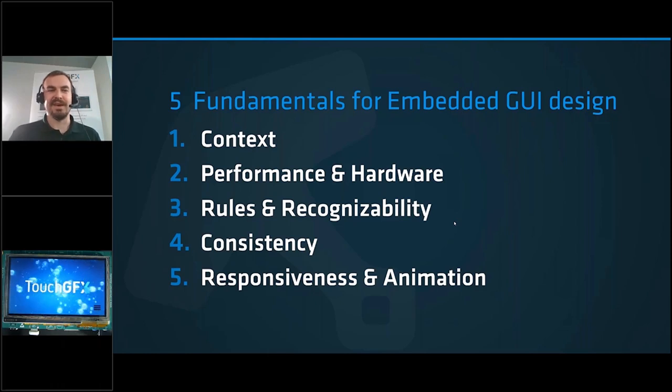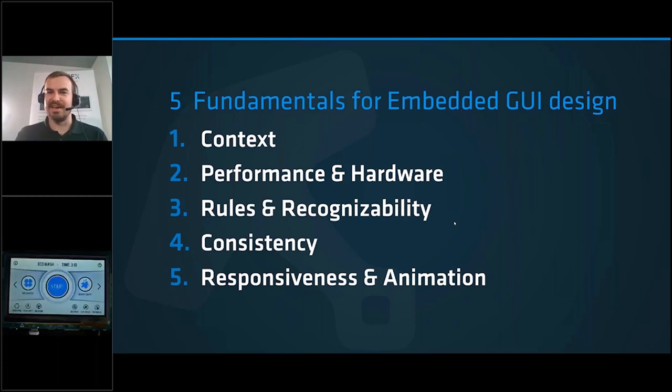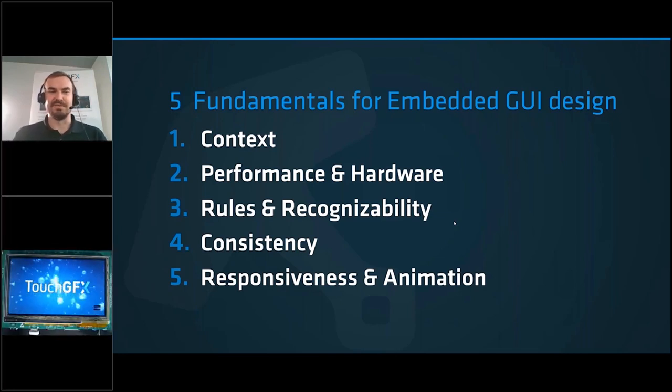The first fundamental is context: who are your users, where will they be using your product, and what context will it be used in. The second is performance and hardware, which is unique to embedded GUI design — normally if you're designing for web or mobile you won't think much about RAM or processor size, but with low-cost hardware you need to be aware of constraints so you can get the best out of what you have.